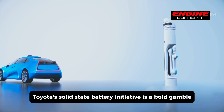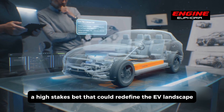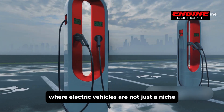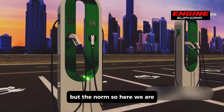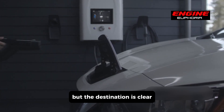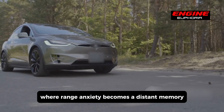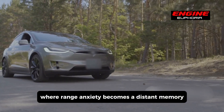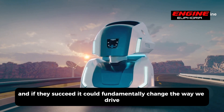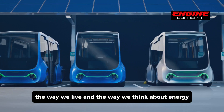Toyota's solid-state battery initiative is a bold gamble — a high-stakes bet that could redefine the EV landscape and bring us one step closer to a future where electric vehicles are not just a niche but the norm. The road ahead might be uncertain, but the destination is clear: a world where charging times are measured in minutes instead of hours and range anxiety becomes a distant memory. Toyota's vision is audacious, and if they succeed, it could fundamentally change the way we drive, the way we live, and the way we think about energy.